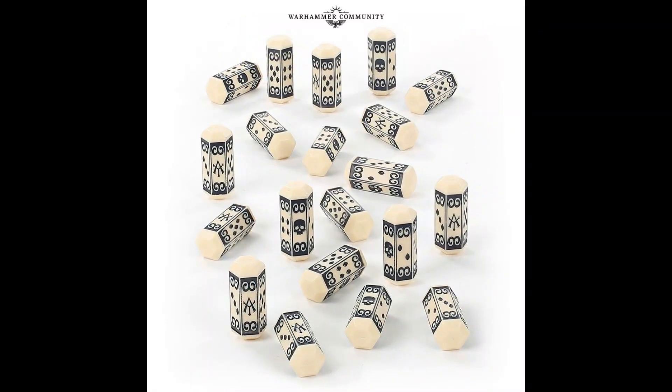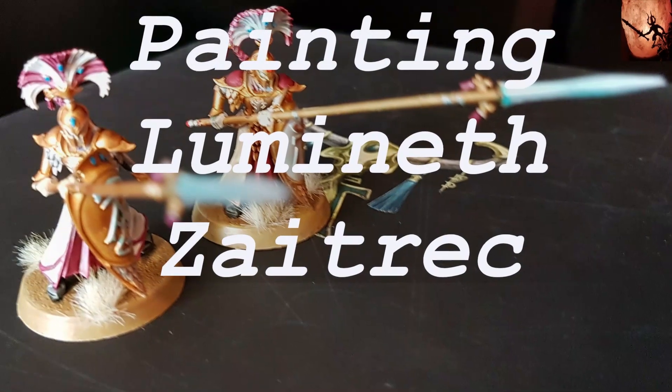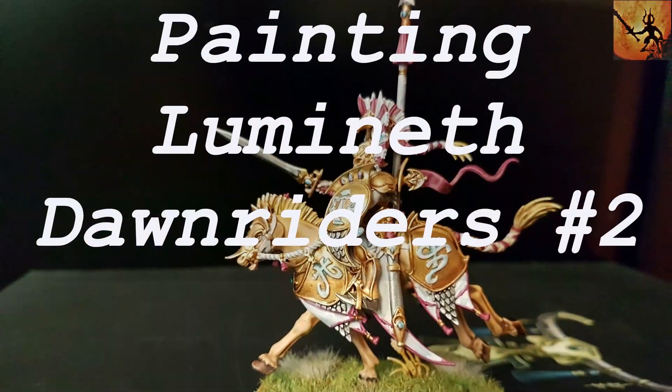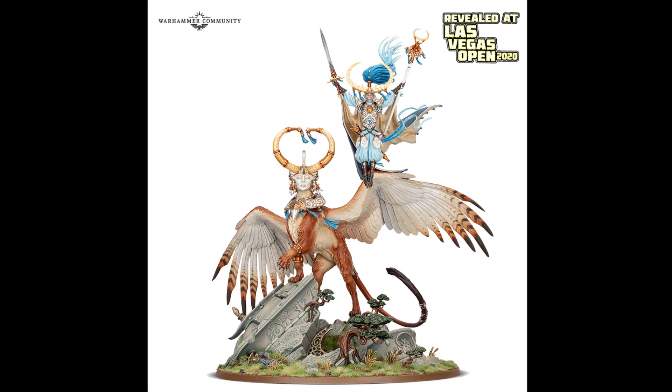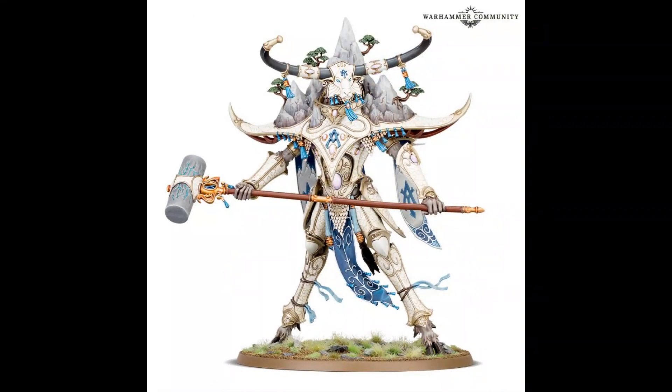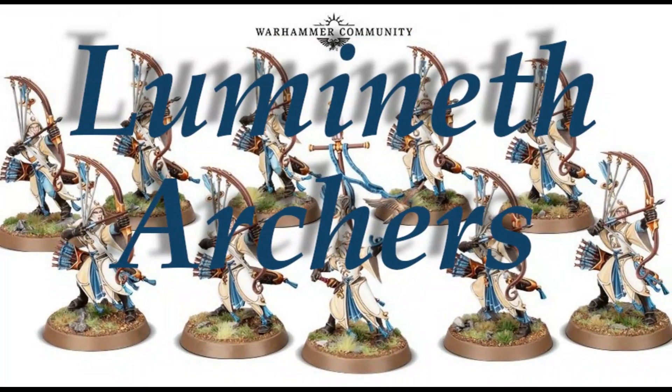There are also these new Realm Stone dice that look like crystals — nice idea, but let's see how they work on the playing field. I think it's always a bit annoying if you can't read the numbers easily. I'm still planning some more painting videos: Eltharion, maybe Teclis, definitely the Stone Guard and the Battle Cattle. Grab your Sentinels while they're still hot!